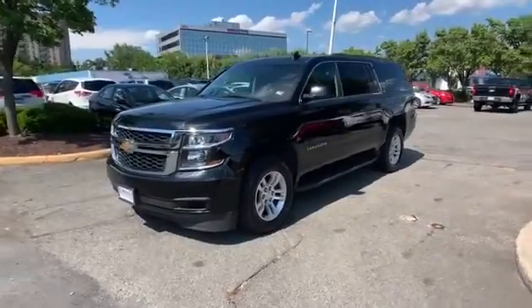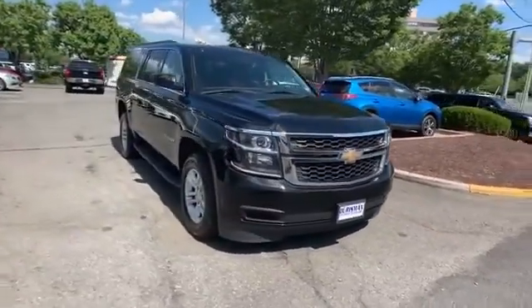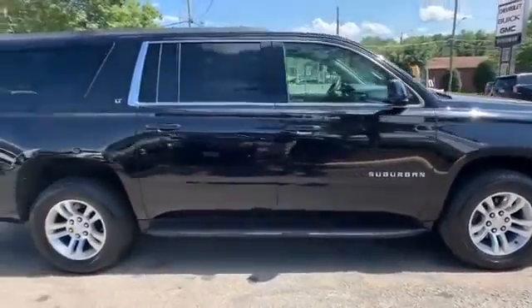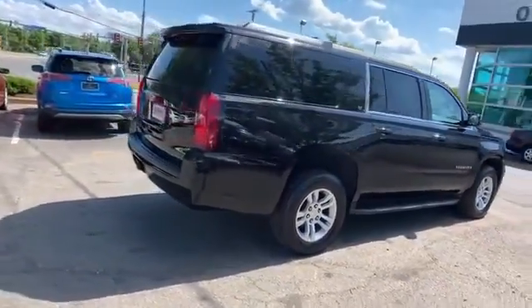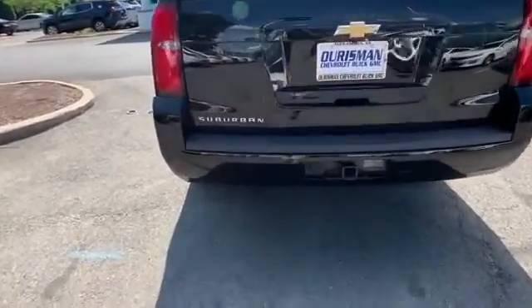2017 Chevrolet Suburban with less than 41,000 miles. This SUV offers space as well as power and performance. It's full of phenomenal features that any driver would appreciate, such as lane keeping assist, lane departure warning, Wi-Fi hotspot, satellite radio, and a premium sound system.